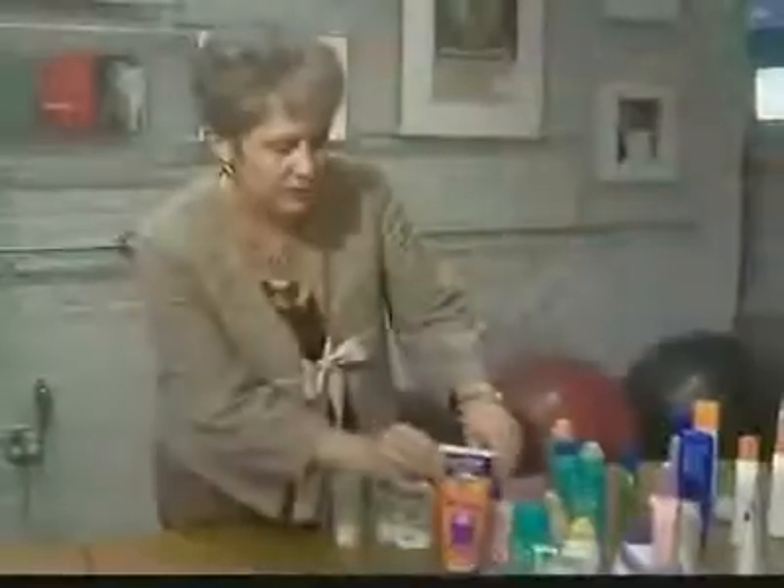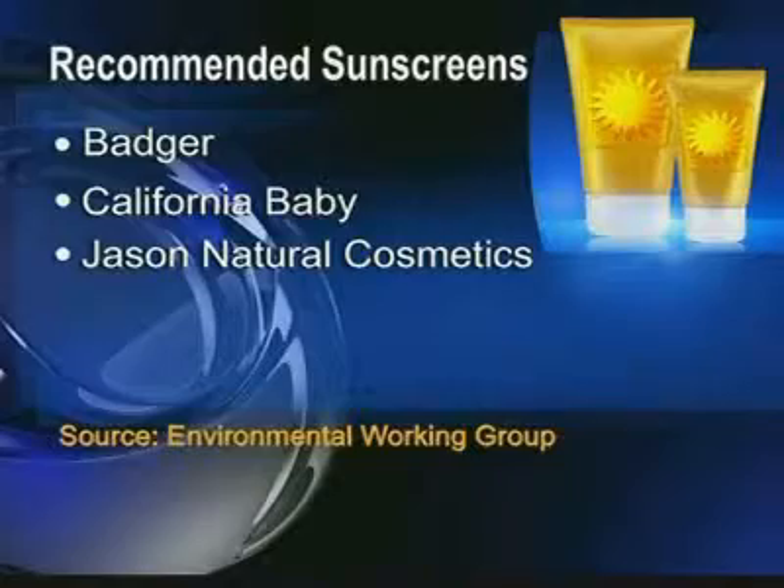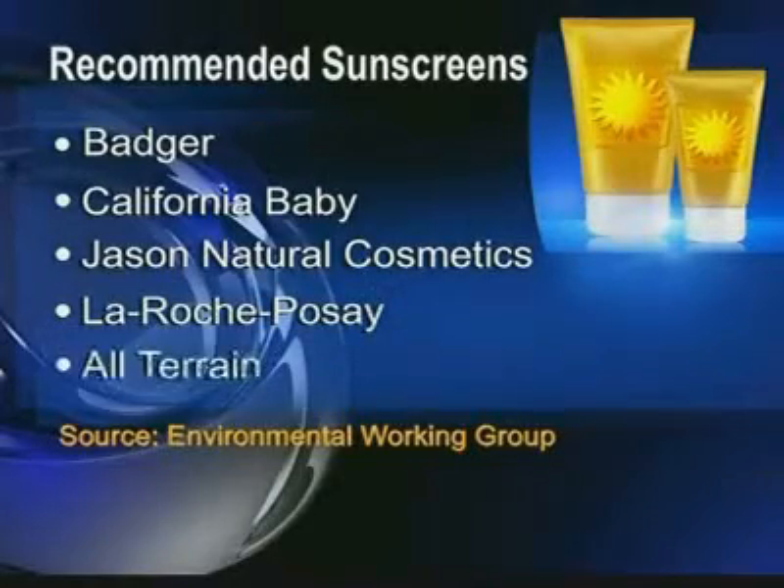Topping EWG's list of sunscreens that are safe and effective: Badger, California Baby, Jason Natural Cosmetics, La Roche-Posay, and All-Terrain. The researchers say considering only the SPF is a big mistake.